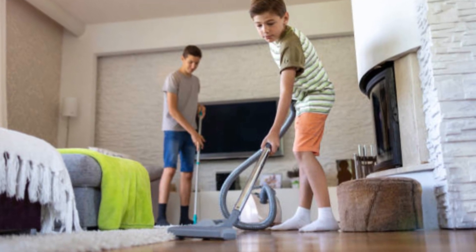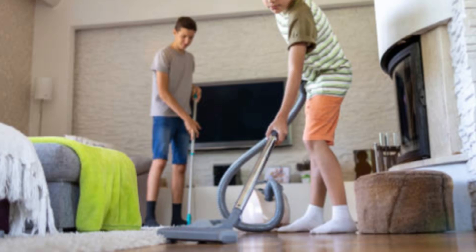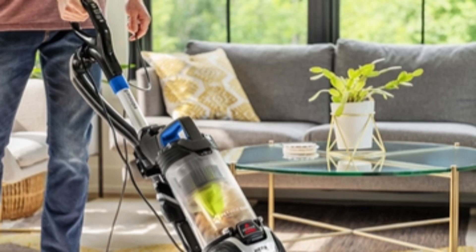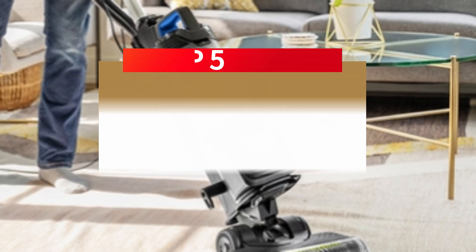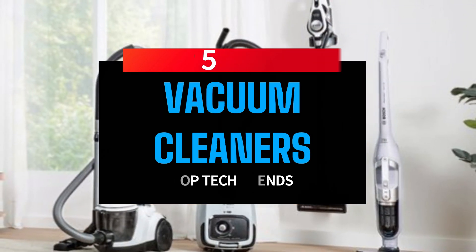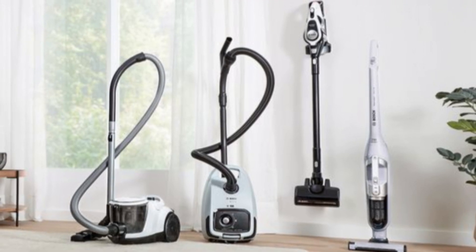Keeping a clean home can feel like a full-time job, especially when dirt, dust, and pet hair seem to find their way into every corner. That's why having a reliable vacuum cleaner is essential, whether you're dealing with carpets, hardwood floors, or tricky-to-reach spaces. In today's video, we'll reveal the top five best vacuum cleaners that combine power, convenience, and versatility to make cleaning faster and more effective.